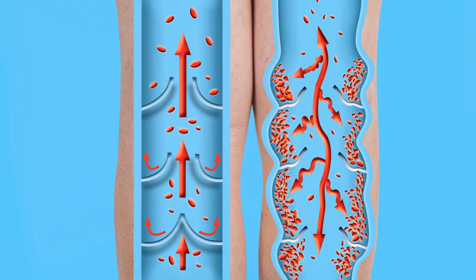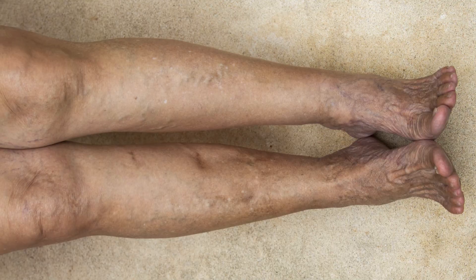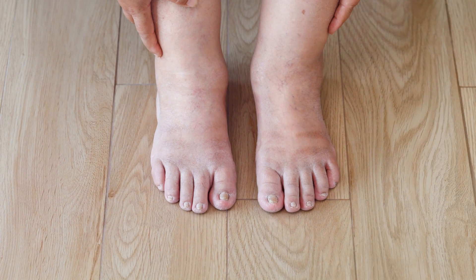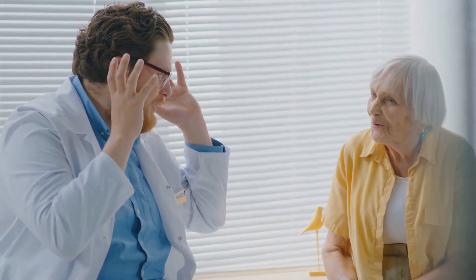Everybody is looking for ways to improve the quality of life as they age. One common issue is leg swelling, or edema, caused by excess fluid in the leg tissues. There are many reasons why elderly people might experience swollen legs, from health conditions to lifestyle factors. Leg swelling can range from mild to severe, affecting one or both legs.